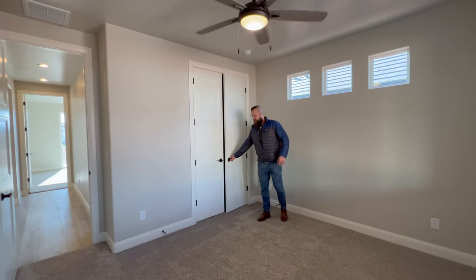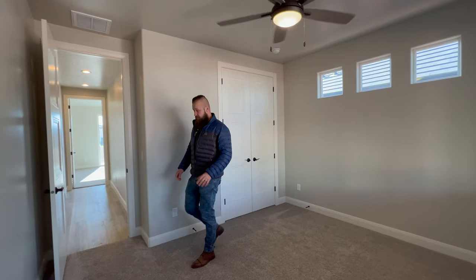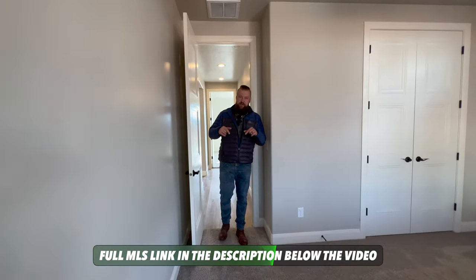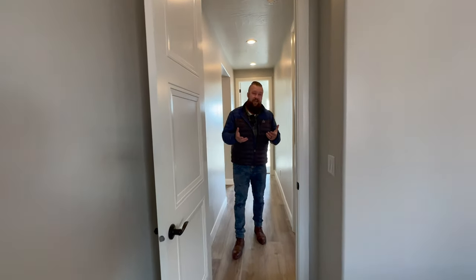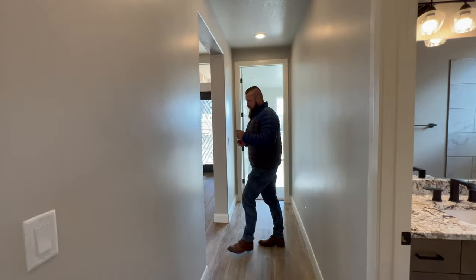Folks, if you're watching this video and you're thinking you could see yourself living here, this home is available for sale right now and there is an MLS link in the description below this video. You can click on it and we can schedule an in-person showing if you'd like to check it out, or if you'd like us to FaceTime you we'd be happy to share more details about this property. But let's head upstairs.